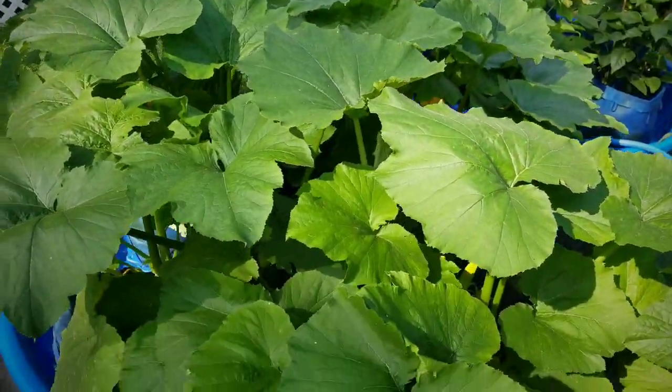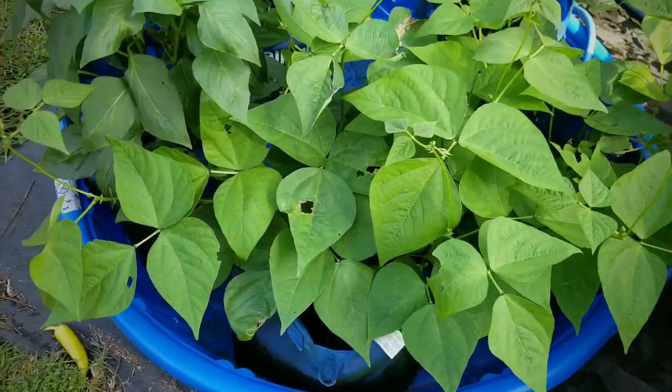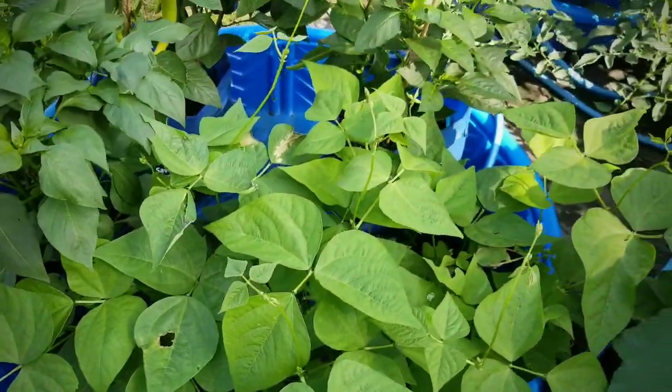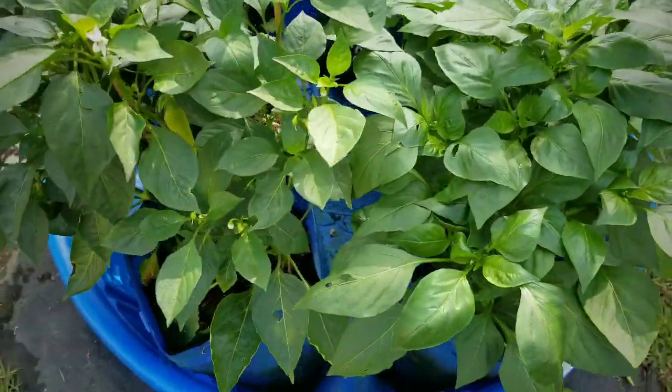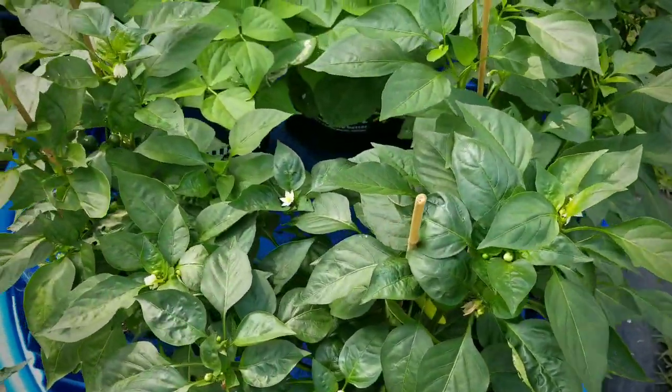Everything is really looking healthy. And then my blue lake bush beans are getting nice and full — they're having some insects nibbling on the leaves, but that's okay. And I also have my pepper plants that are producing actually more flowers now.